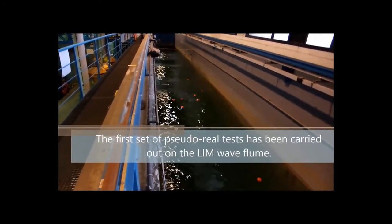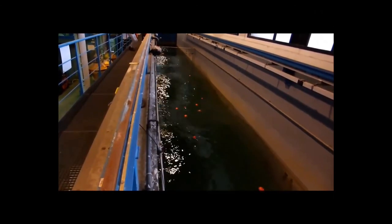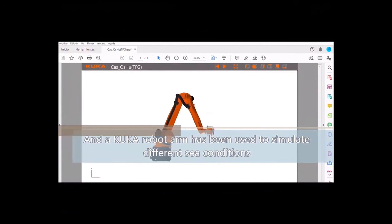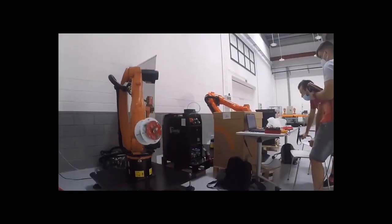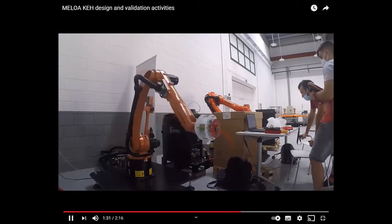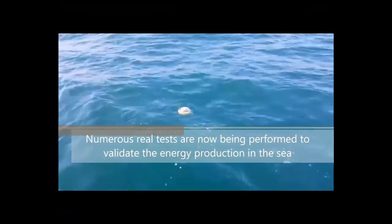We also ran preliminary tests in a wave flume — a channel that generates controlled waves — where you can specify wave height and period, for example 0.5 meters height and 3 seconds period. The robotic arm test used OrcaFlex data to move the arm as if it were on the sea, and the kinetic energy harvester generated energy as if placed at sea. Finally, we began real sea tests, though these are still preliminary and we have to keep working on them.